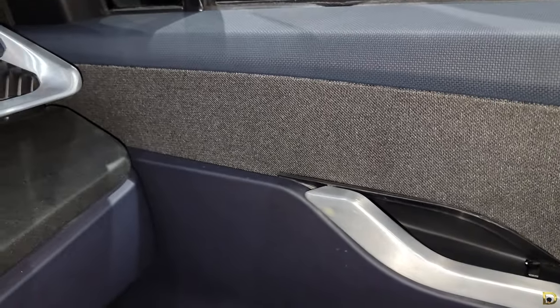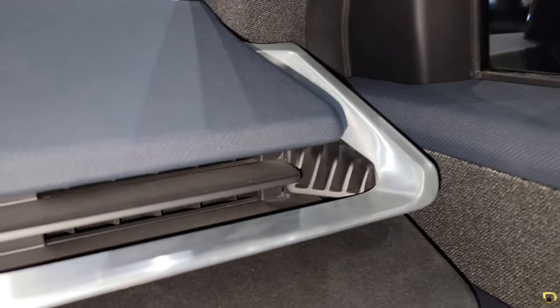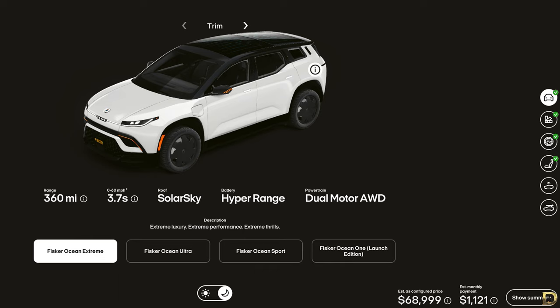If you're ordering or planning to order an Extreme trim, it starts at $68,999. You could get the same specs as the Ocean One: 0-60 miles per hour in 3.7 seconds, dual motor all-wheel drive, and 360 miles of range. However, you would have to pay extra for a different color, wheels, or even seat trims.